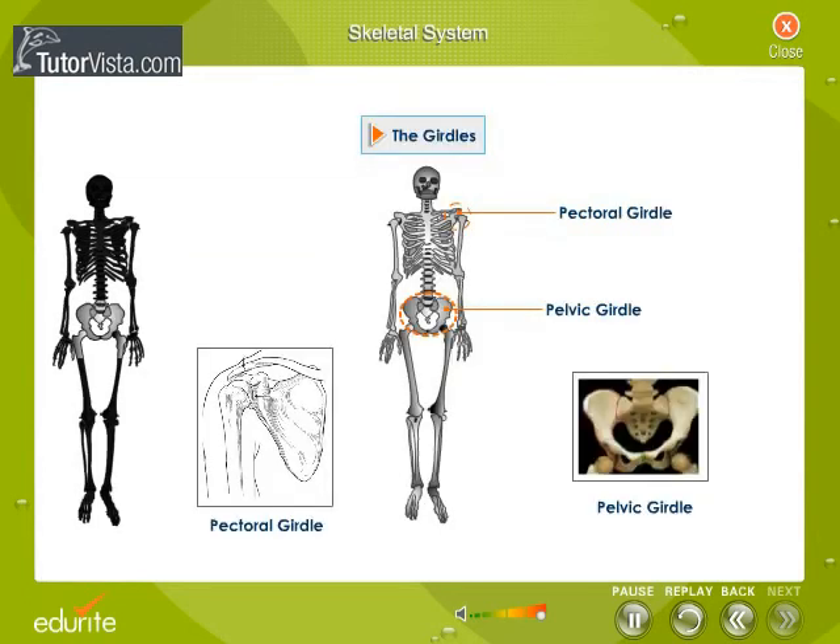Girdles. The limbs are not joined directly to the backbone but to the girdles. The girdles lie on either side of the backbone and are fixed to the backbone on either side.